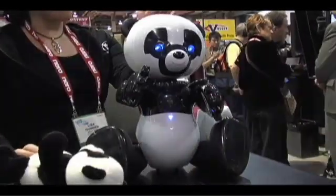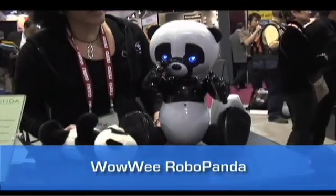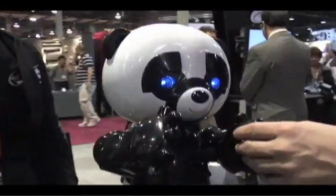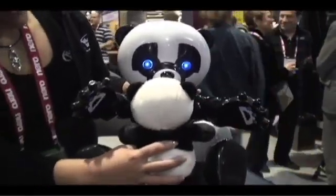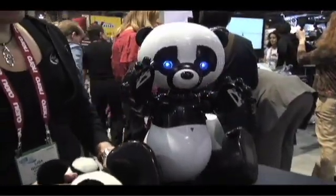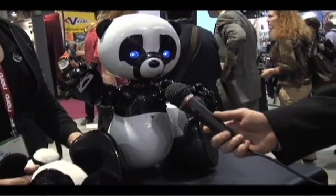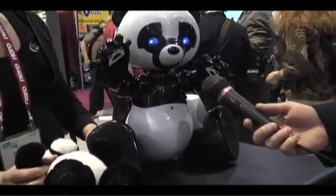This is Robo Panda. He is loaded with touch sensors, completely interactive, no remote control — tells stories and plays games. He has his little teddy bear. Put it up to him and he recognizes it. He's in friendly mode right now, and in friendly mode he just chatters away. Do you eat bamboo? You want to know something I learned at Cub Camp? Whenever you go hiking in the woods, always bring a whistle.